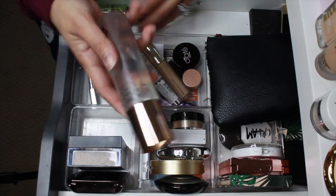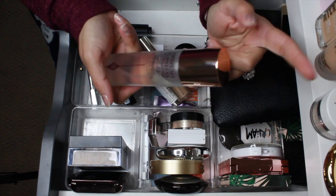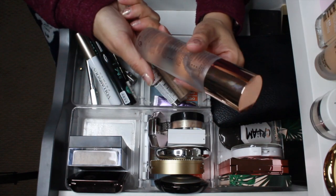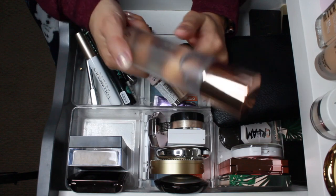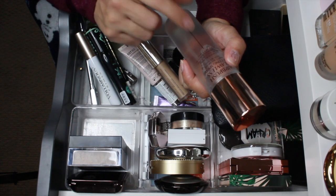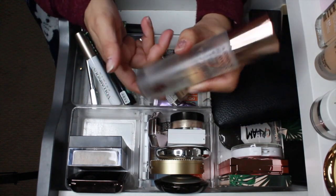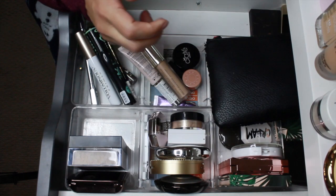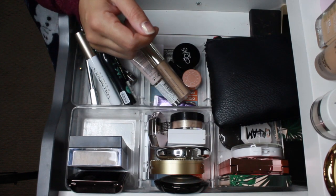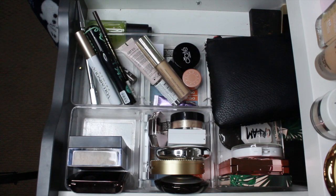For setting spray I had the Charlotte Tilbury Airbrush Flawless Setting Spray. This is a really good setting spray — I think I might reach for this for New Year's Eve, or I could pull in the Urban Decay All Nighter. It's a really good setting spray and I did really like it, so I'm gonna pull it out and maybe pull in Urban Decay tonight.